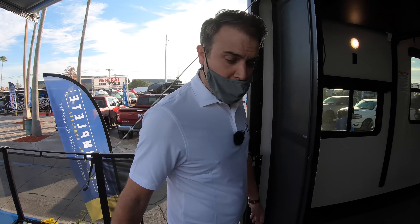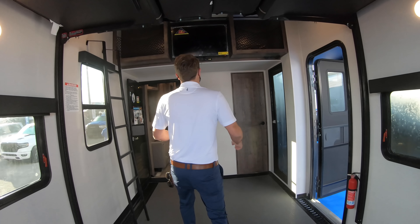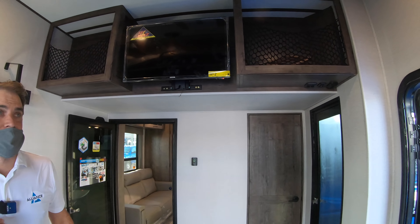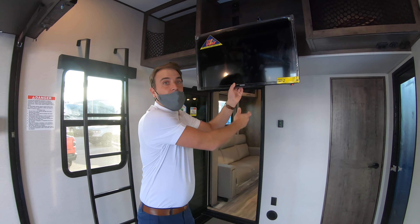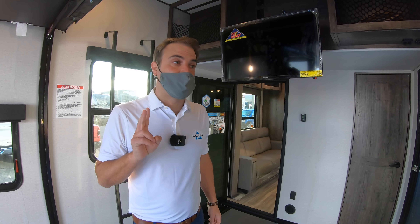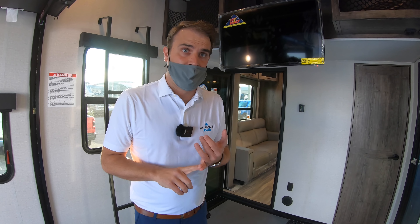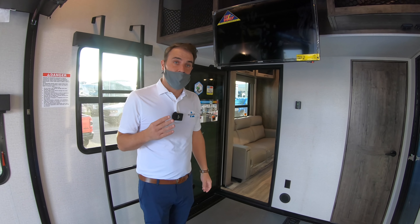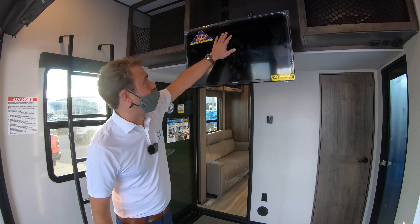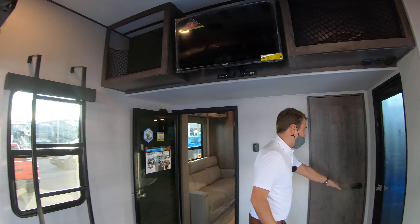Masters of 12 volts — we have more 12-volt functions than anybody else in the industry. You don't have to be running that inverter all the time. We have a designated 200 to 320-watt solar panel system, a 100 amp-hour lithium-ion battery, and a 40-amp charge controller. More 12-volt functions than everyone else — including 12-volt TVs in the bedroom, garage, and half bath.